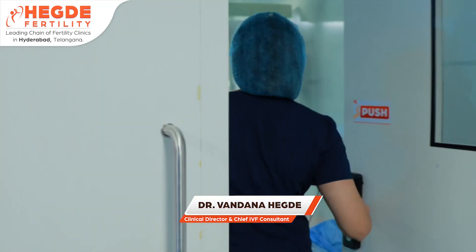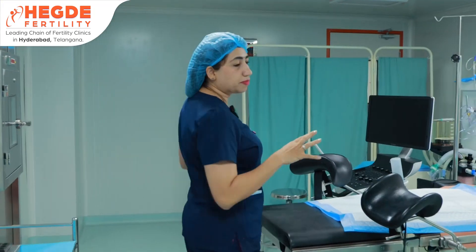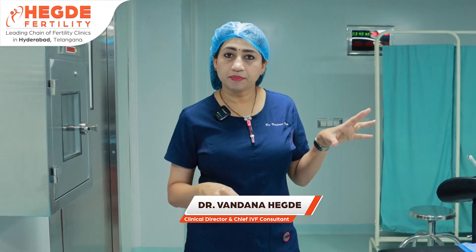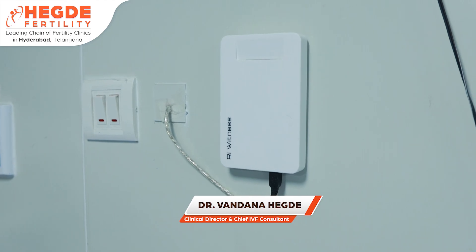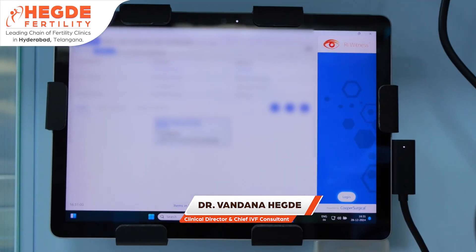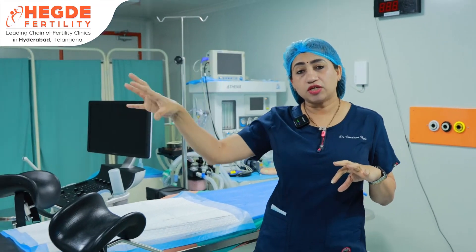This is the egg pickup theater, where we perform egg collection under ultrasound guidance. Here, the female patient's card is placed into a card reader slot at the workstation. The card is read by the electronic monitor, the patient's ID is entered, and only the matched husband's sample can be brought into that same station. We are now entering the embryology lab through the pass box.